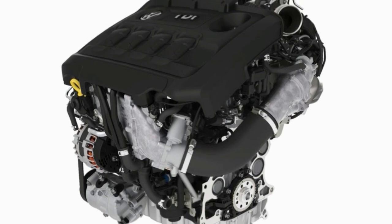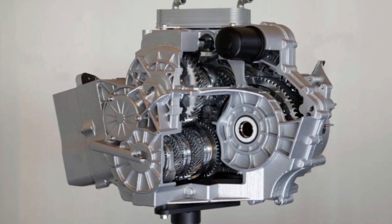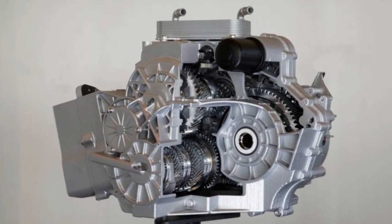There'll be plenty of changes inside and plenty of changes under the bonnet too. The first and most significant of these will be a 48-volt mild hybrid system, which comprises a battery pack and a beefed-up starter motor.